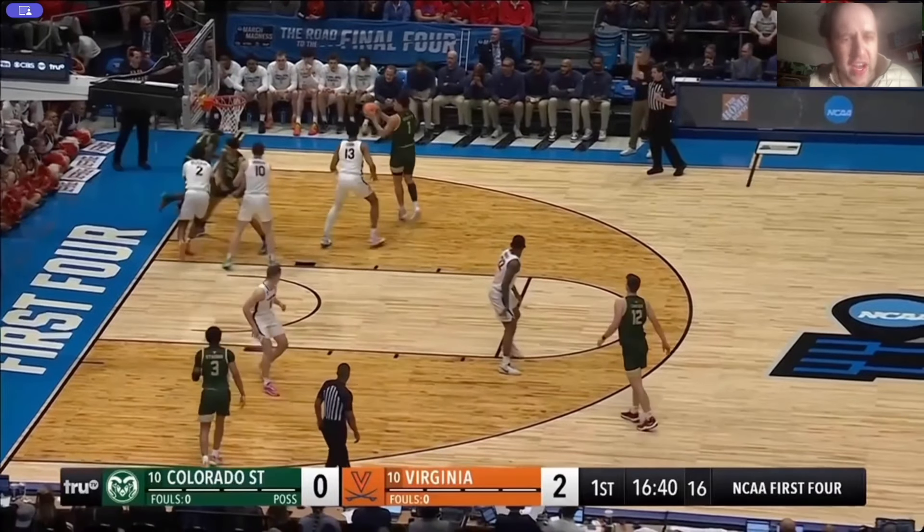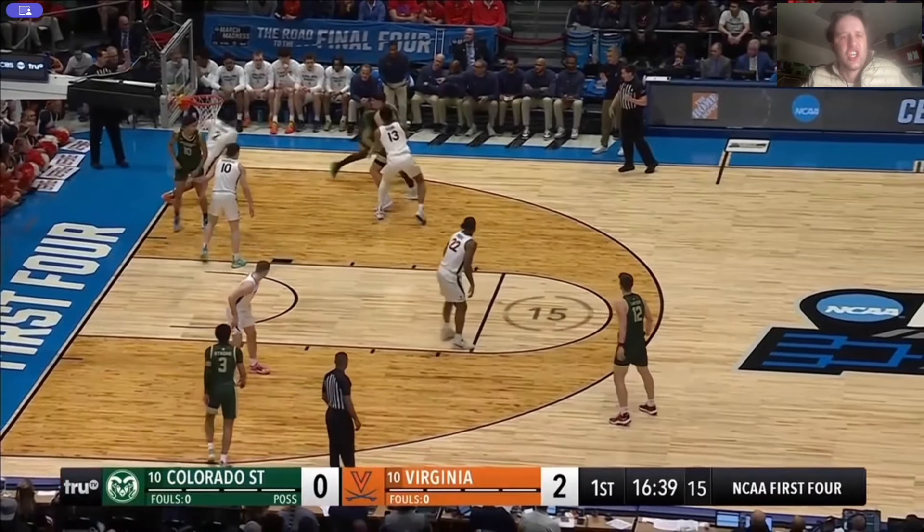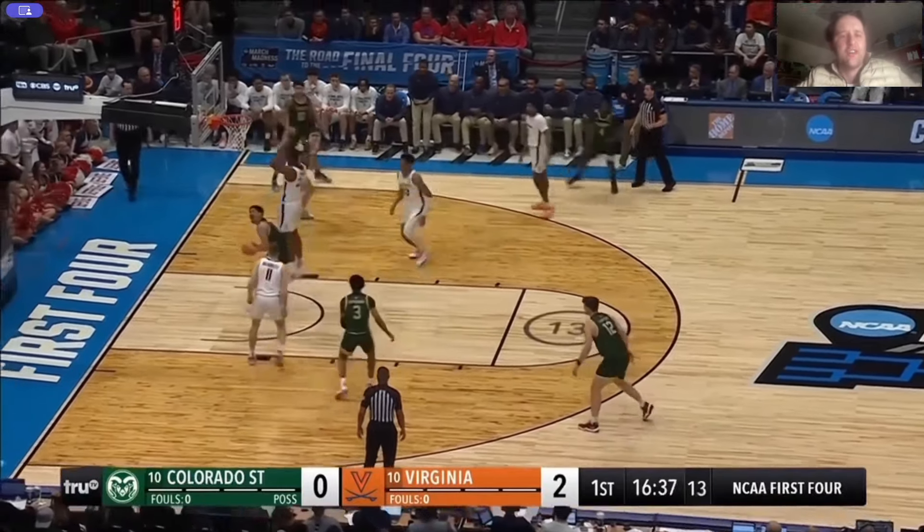The sheer amount of screens that Virginia just does not guard in any way is mind-boggling. That's a down screen right here, right out of a baseline out-of-bounds. I'm attached to my man with my arms extended, so the Colorado State player cannot curl right off this. Or I could just switch, but I have to do something! You're not guarding the screen at all! Look at the separation! So what are you doing about this handoff?